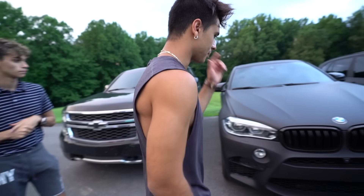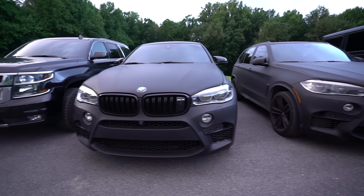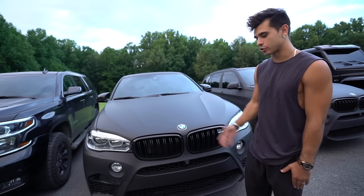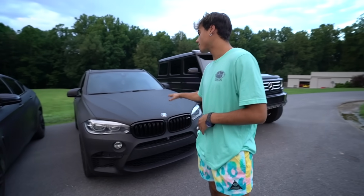Right here we have my BMW X6M — I call it the tank on the road, the black bear. More like a family car but very fast. Don't sleep on it — it has a Heisman exhaust so it's very loud. I'm really grateful for this car, it's a very good everyday driver.